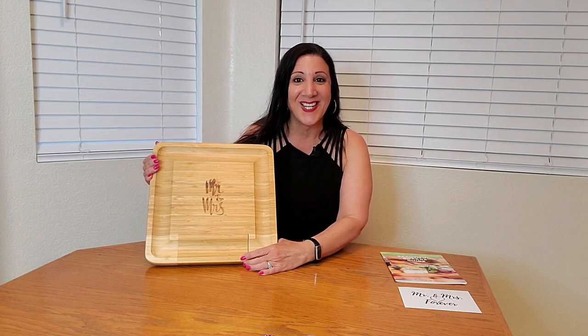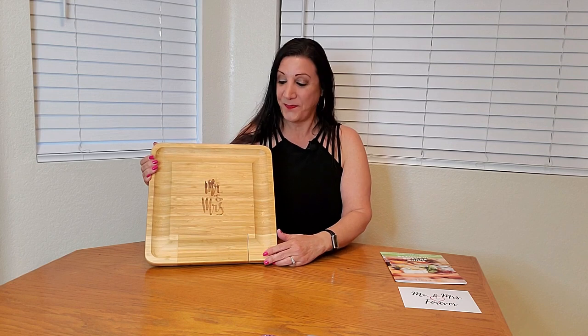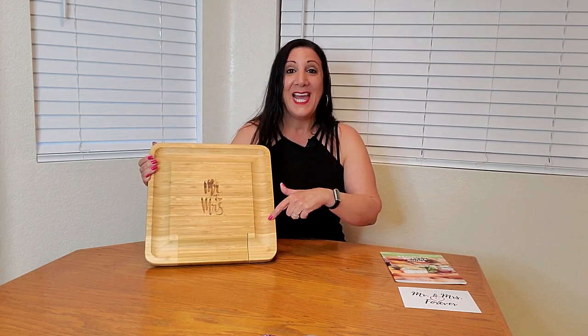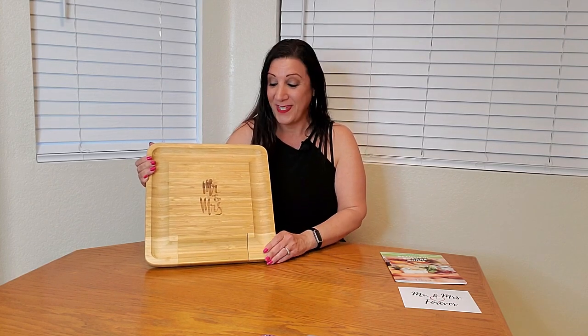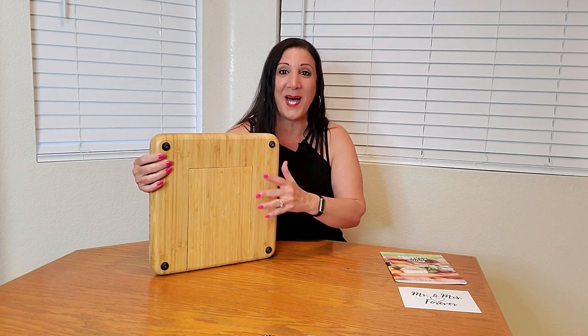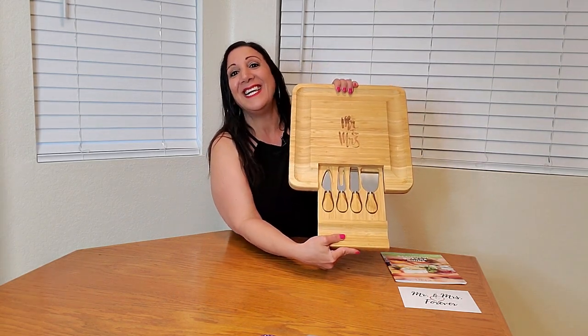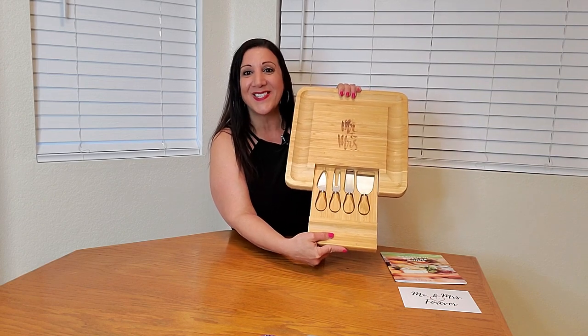Wow, look how nice this looks. It says Mr. and Mrs. here in the middle. It's also made of 100% bamboo. And it also has notches around it so it can hold your favorite crackers too. The back side has little feet so it's not going to damage your countertops. And the best part is when you open it up — ta-da — it also comes with utensils too.